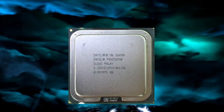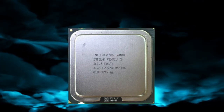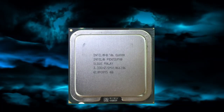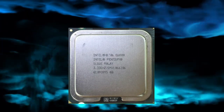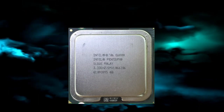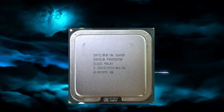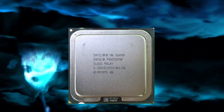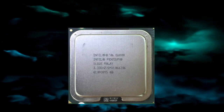The E6800 has a TDP (thermal design power) of 65 watts, which is relatively low compared to other processors in its range. This means it can operate at a lower temperature and consume less power, resulting in lower electricity bills and less heat generated in the computer's case. The E6800 supports DDR3 memory with a maximum speed of 1066MHz, two memory channels, and can support up to 16GB of RAM, which is sufficient for everyday tasks and light gaming.